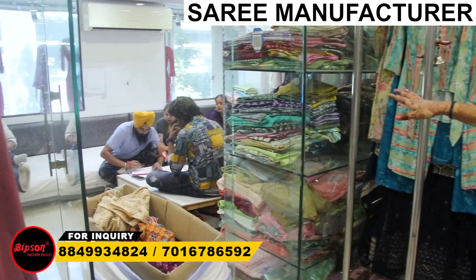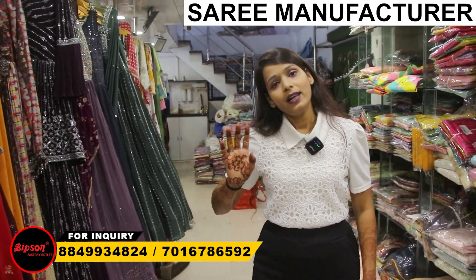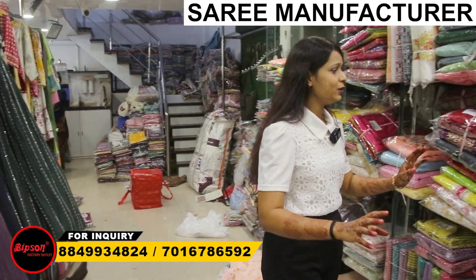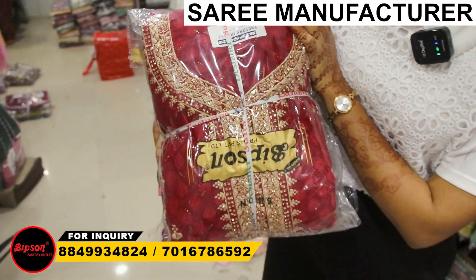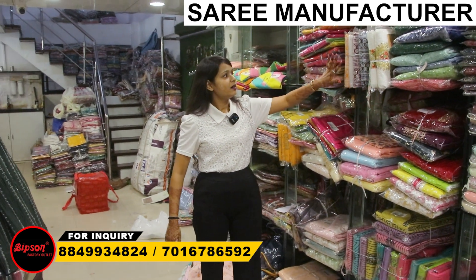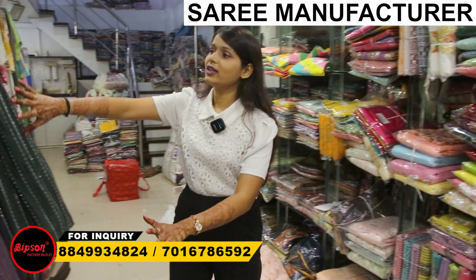Here is the visit of customers, so you are watching live. As I always tell you, there is no set-up in live — whatever happens, I will tell you because there is no set-up. I will tell you what is going on here. You can see here there are suits of Bipson Factory. These are semi-stitch suits, which you will get as materials.